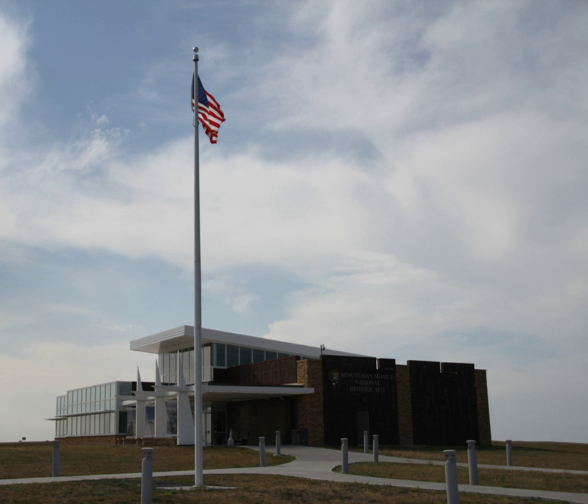This national historic site consists of three facilities: a main office and two significant Cold War-era sites — a launch control center and a missile silo launch facility, formerly operated by the 66th Strategic Missile Squadron of the 44th Strategic Missile Wing, headquartered at Ellsworth Air Force Base in Rapid City, South Dakota.